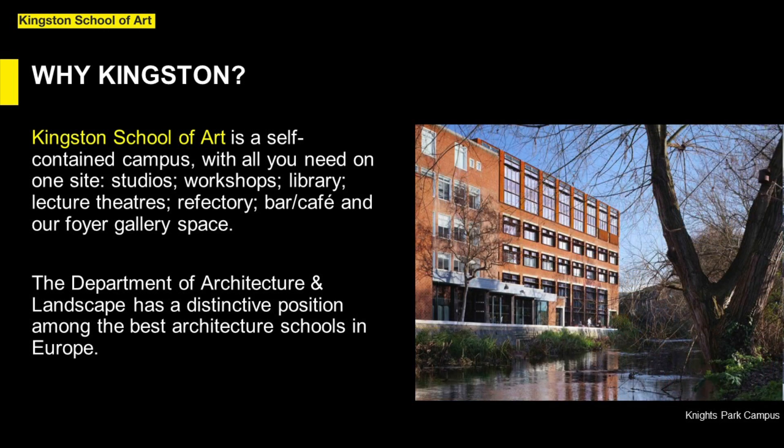This art school environment is an important aspect of studying architecture here. It influences everything we do and makes our course highly distinctive in UK architectural education in one of the best architecture schools in Europe.